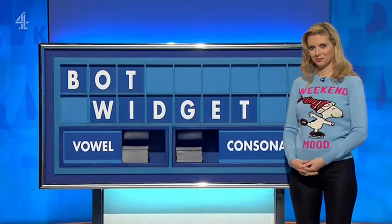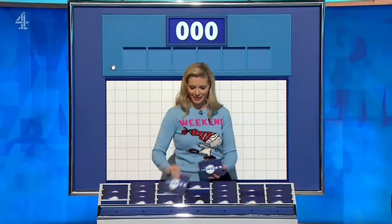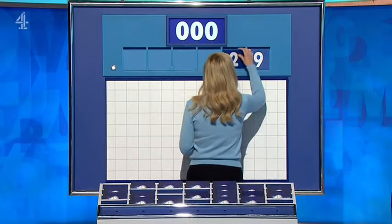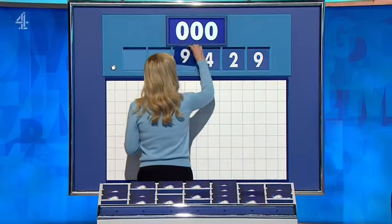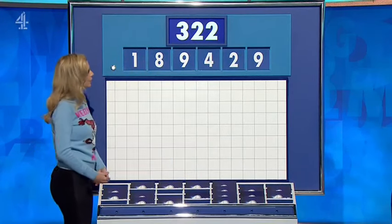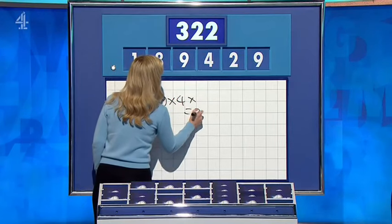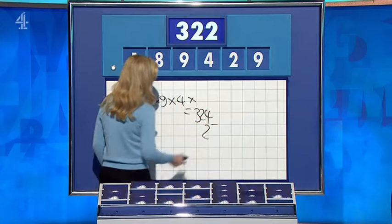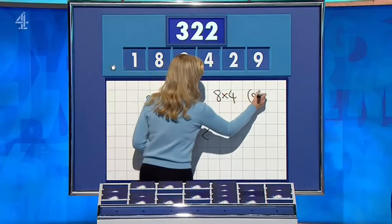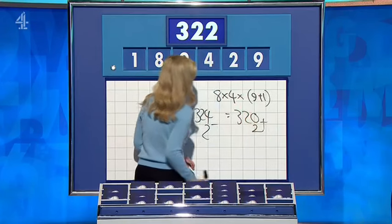Six more, please. Why not? Six little ones — see if this can put some daylight between the two of you. Let's get a challenge at least. These little ones are 9, 2, 4, 9, 8, and one. And the target: 322. Nine times nine — 81 times four equals 324, and then take away the two. Perfect — 322. Nice. And Nick: 8 times 4 is 32, and then nine plus one is 10, times those together is 320, add the two — another 322. Well done.